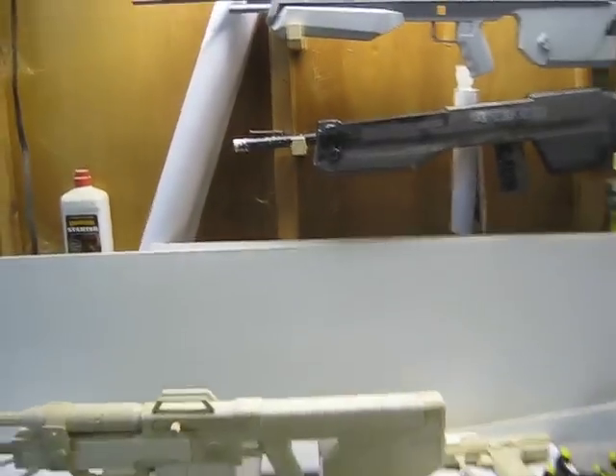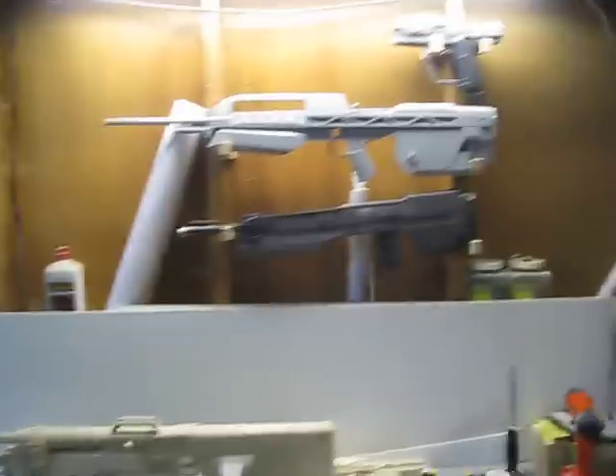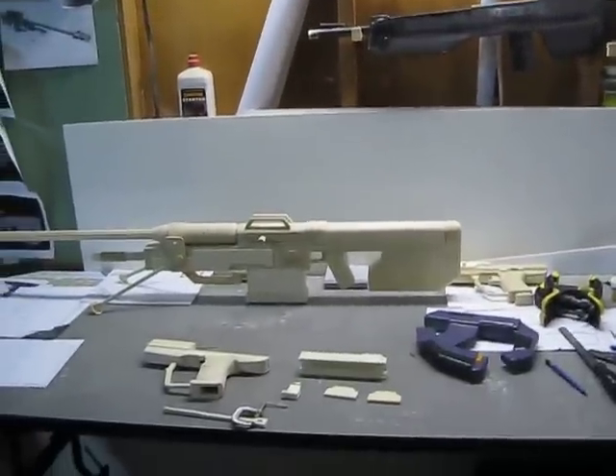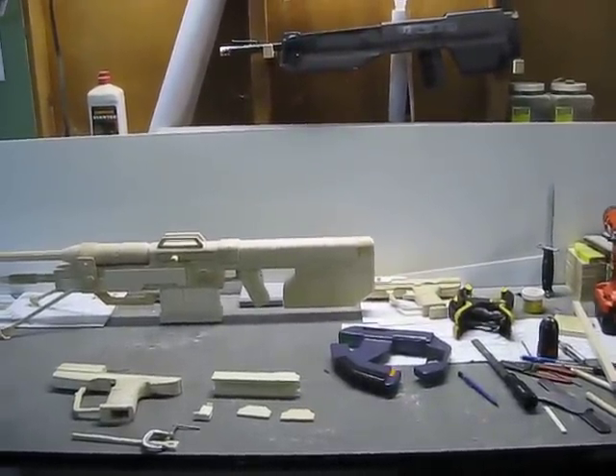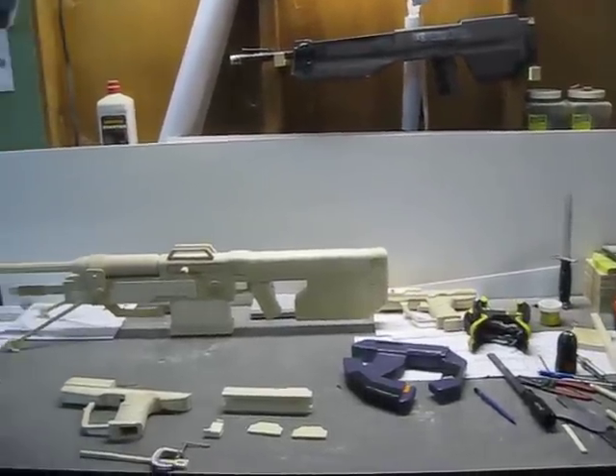Compared to the stuff I'm making now, which I've showed you in the other videos, that was over an eight-year period of working on it and honing my skills on making the props.